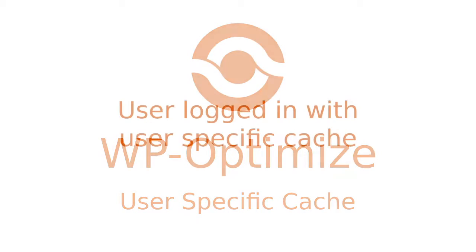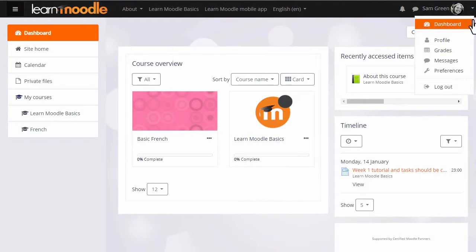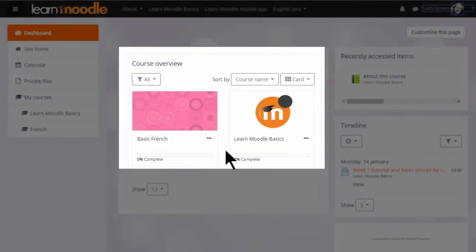Users of WP Optimize Premium can now activate a new feature called User-Specific Cache. This feature allows website owners to cache user-specific history when members are logged in to your membership site.